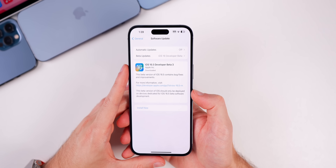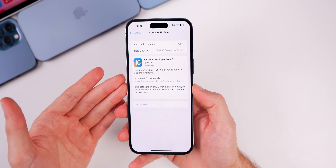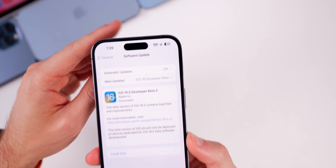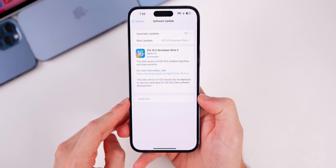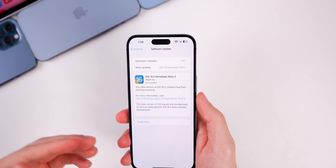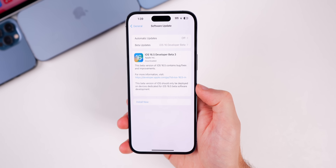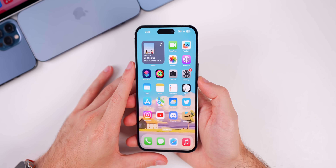In the previous beta 2 video, I mentioned you're able to install software updates with less than 50% battery remaining. I've now tested it — with 25% battery remaining, the install button is not grayed out. Previously you had to be over 50% if not plugged in, or over 20% while plugged in. Now you can install with anywhere between 20% and 50% battery without being plugged in.